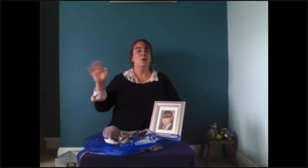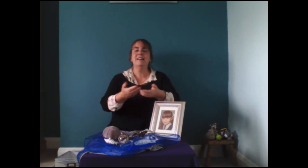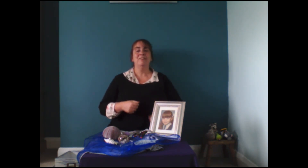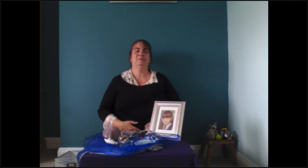Goodbye all the boys, goodbye all the girls, goodbye everyone, it was nice to see you here. Thank you so much for listening. Goodbye, see you soon!